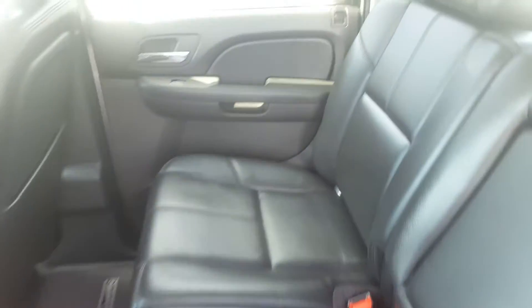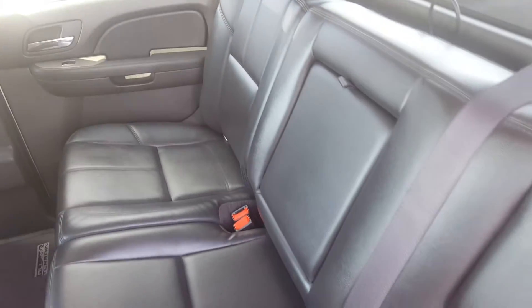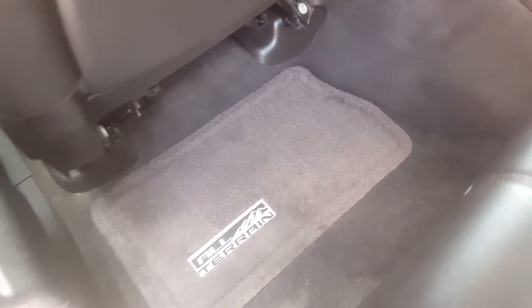Second row seat — this is a crew cab truck with premium black leather seating. It is in mint condition. Center console with cup holders, back seat storage, and all-terrain floor mats.